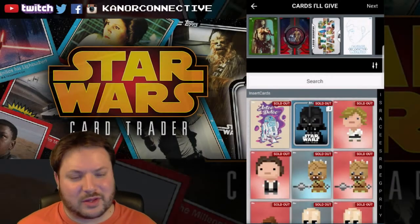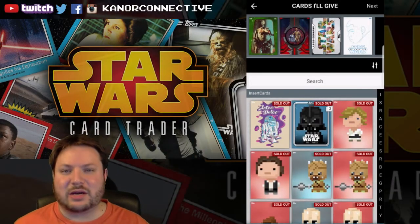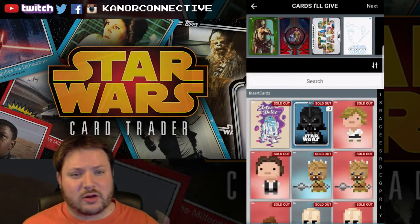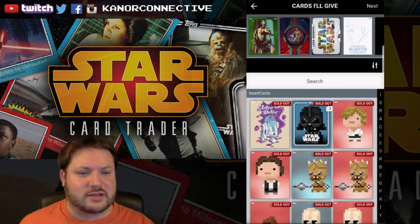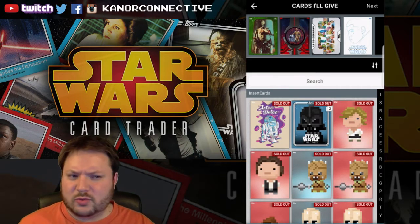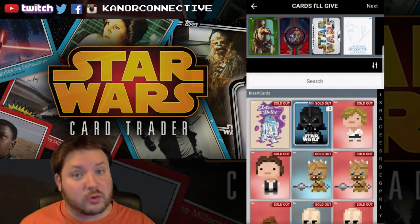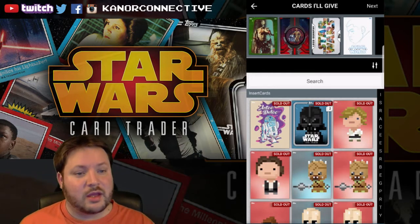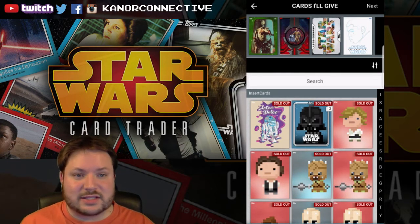Hello everyone and welcome to this next video in the weekly Star Wars card trading app series. We've got the normal routine going on. I've got the winners from last week's giveaway to announce, we're going after two inserts, there's a free porg card, and we're going to look at some awards to open up. Let's get right into things.